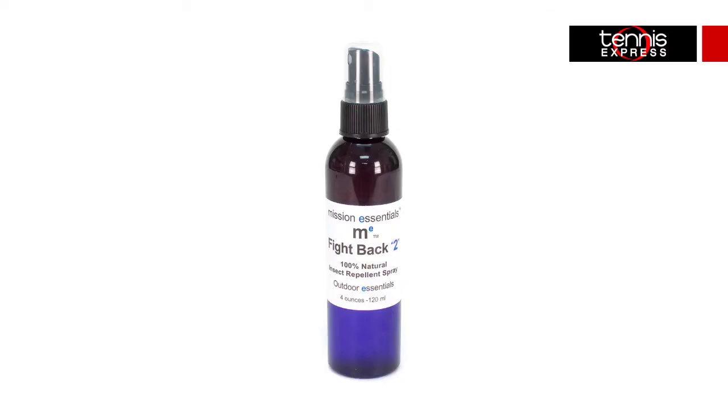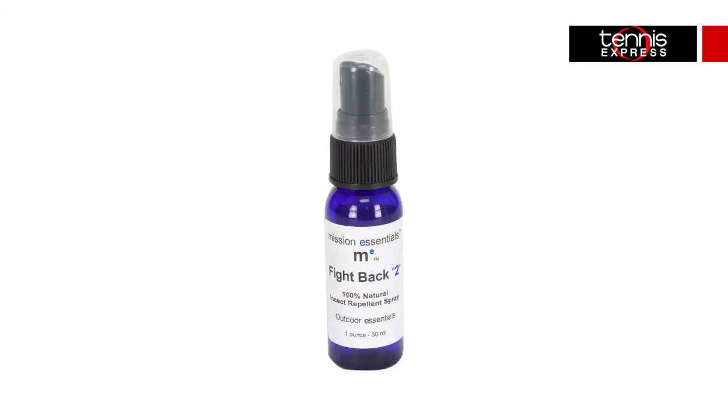These next products aren't going to showcase your passion for fashion in the same way, but they will up your game by protecting your skin so you aren't cut short on the court by burns or bugs. You're in the sun all the live long day chasing that fuzzy yellow ball and while the rays feel great, you'll want to protect your skin against the elements. Two new all-natural products from Mission Essentials to throw in your shopping basket are the Fight Back 2 Bug Repellent that relies on lemon eucalyptus to ward off pests. Both the FDA and CDC recommend lemon eucalyptus as the most effective natural ingredient against West Nile virus. Both products are packaged in an environmentally friendly pump spray with completely recyclable material, and both are vegan friendly with no chemicals or parabens.